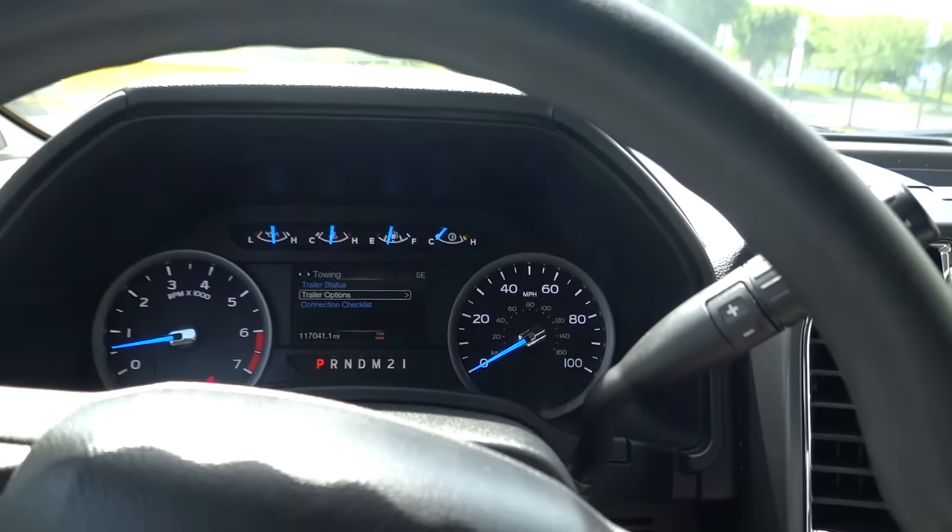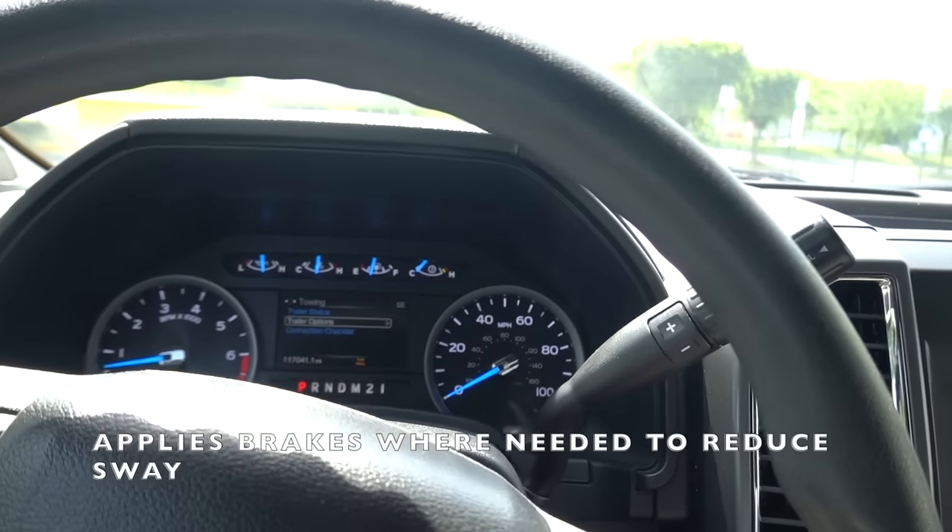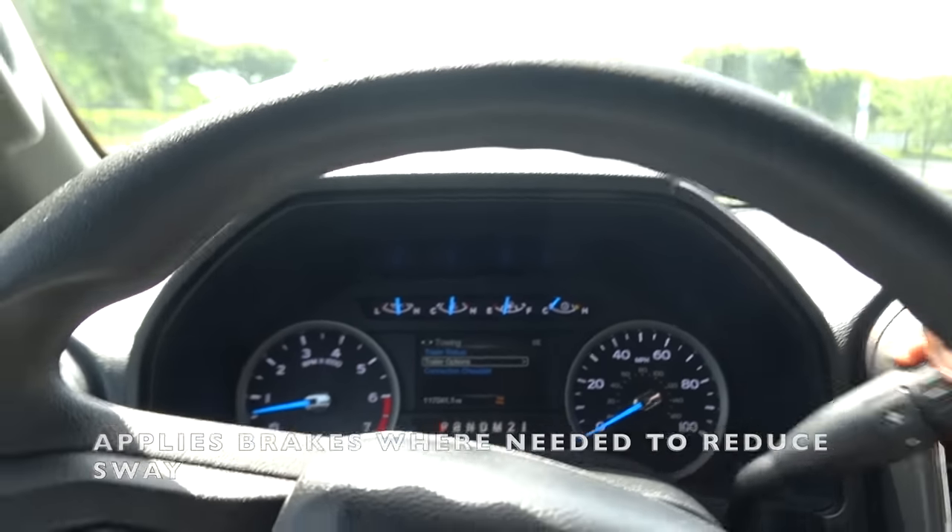Trailer sway control — if you don't know what that is, it uses the rear brakes to help with trailer sway. Alright, let's back her up.